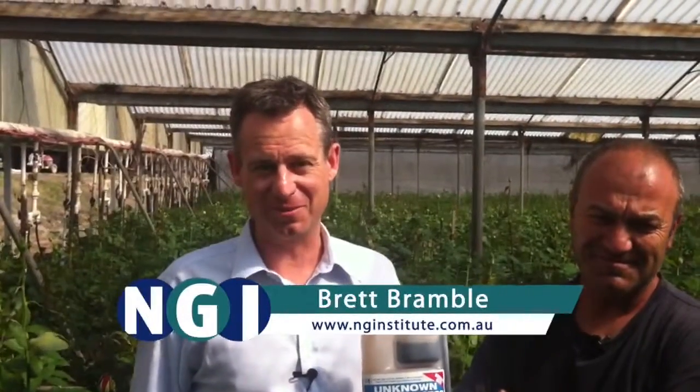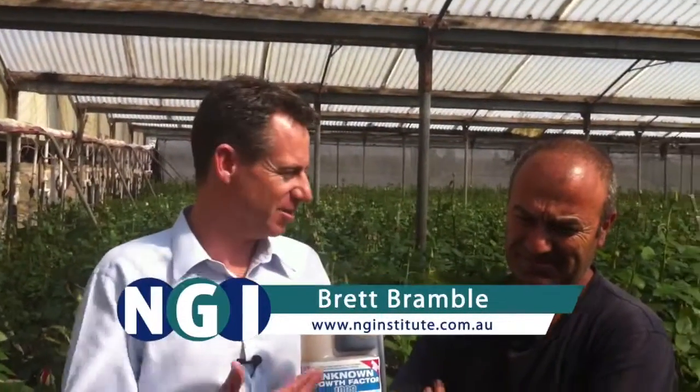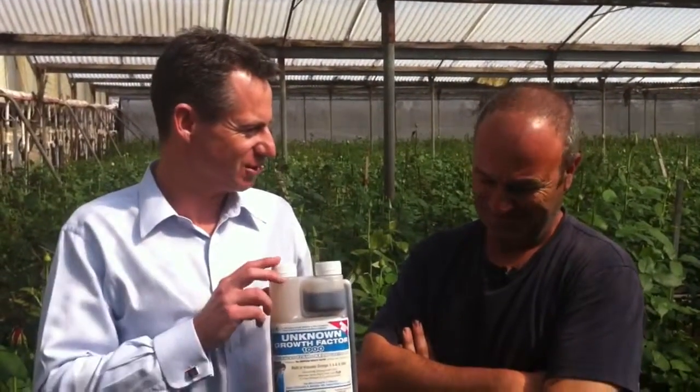Hello, it's Brett Breville here from the Natural Growth Institute, and I'm here with Rob Rosso. He's a second generation rose grower of the Sydney Hills District.